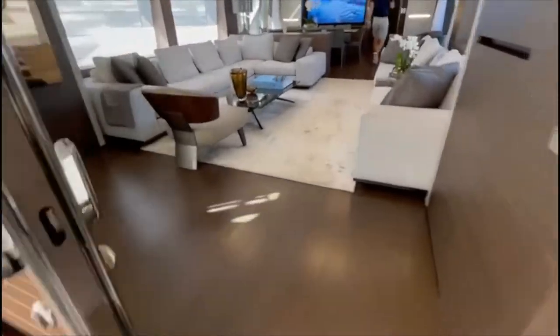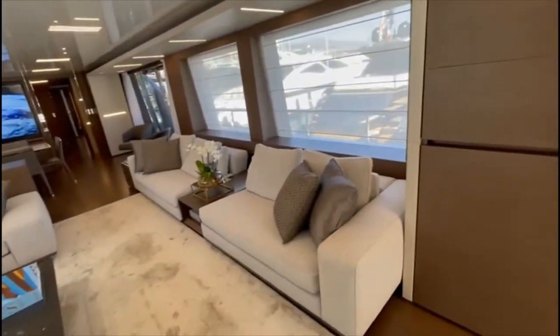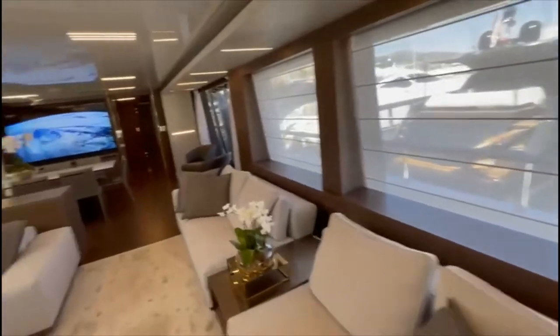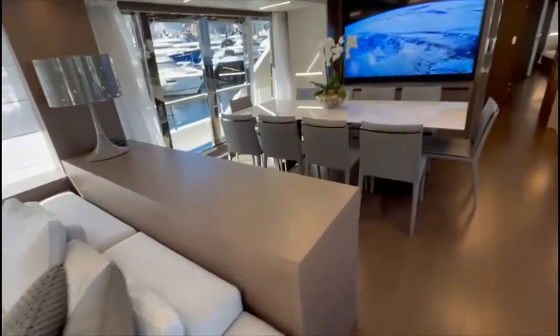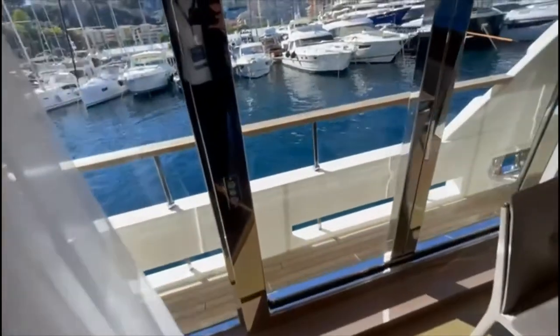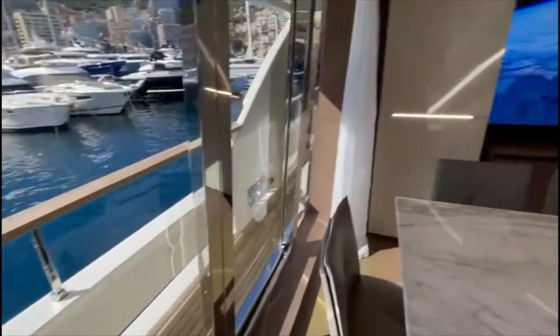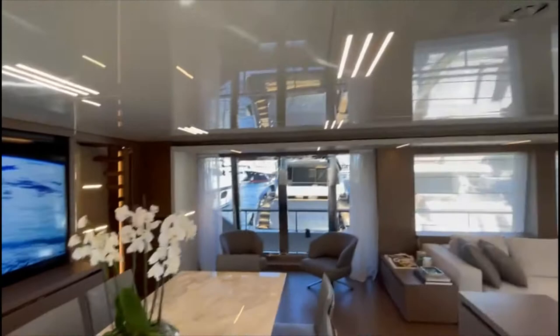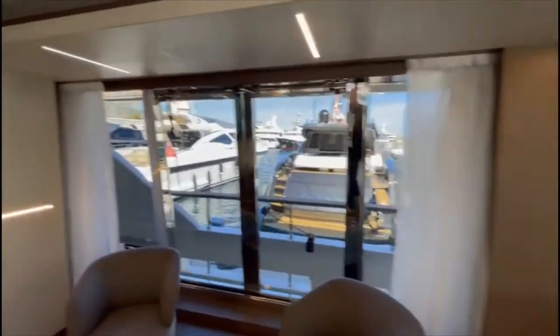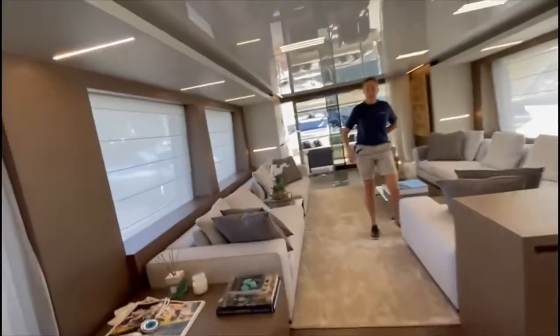Going into the salon now. Neutral greys with dark grey cabinetry, table for ten. No balconies, but you have these side opening doors. Very large television, lacquered ceiling panels in the centre with leather on the sides. The boat looks very new. And there's another television that comes down from there, which is nice.